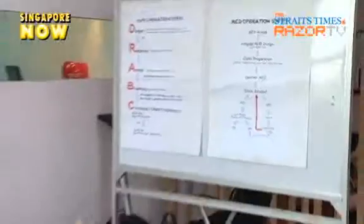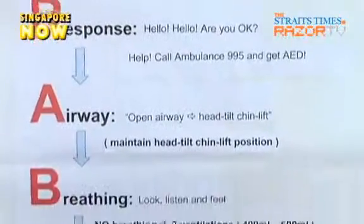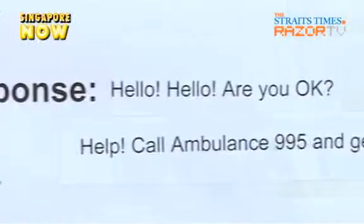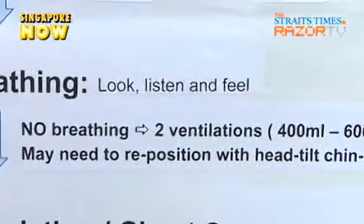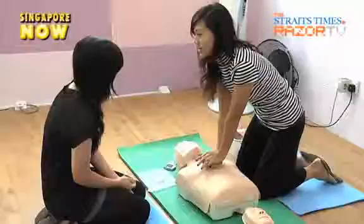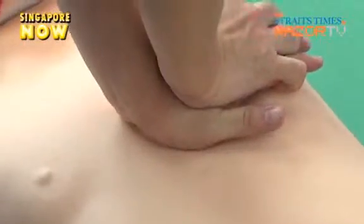The CPR steps can be easily summed up in five letters: D-R-A-B-C, which stands for Danger, Response, Airway, Breathing, and Circulation or chest compression. If you have problems remembering the beat of the CPR pumping motion, the course offers a nifty way of helping beginners remember.